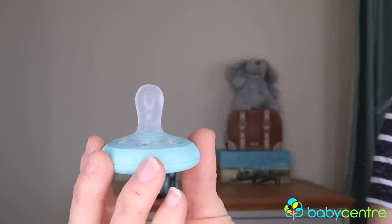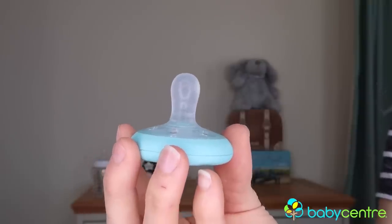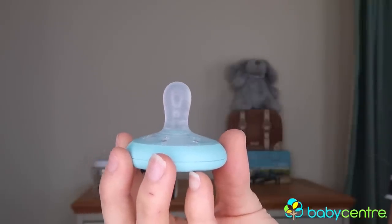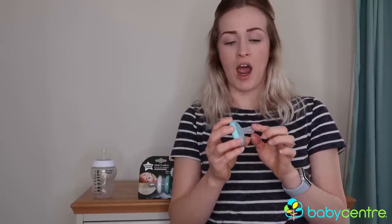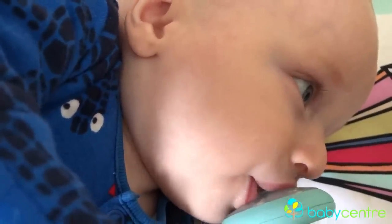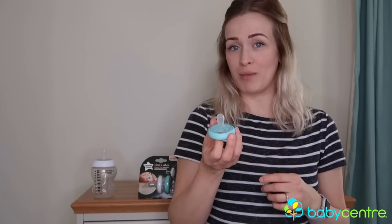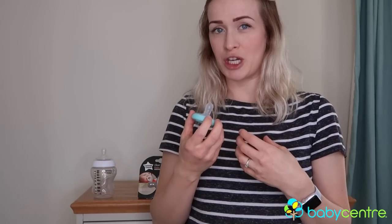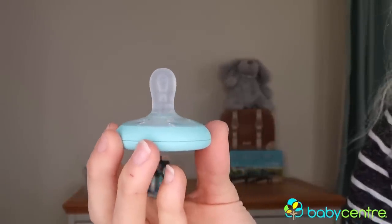Compared to other soothers on the market, you can see it is probably the most breast-like there is. As a breastfeeding mum, this appeals to me a lot more than other dummies. It's made from a super soft silicone which is incredibly skin-like — it pulls, flexes, and bends — giving it one of the most natural soothing experiences a baby can have, which is why I think Milo took so well to it. He is very much a comfort-led baby.